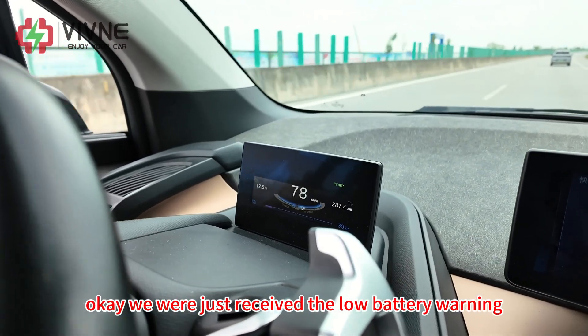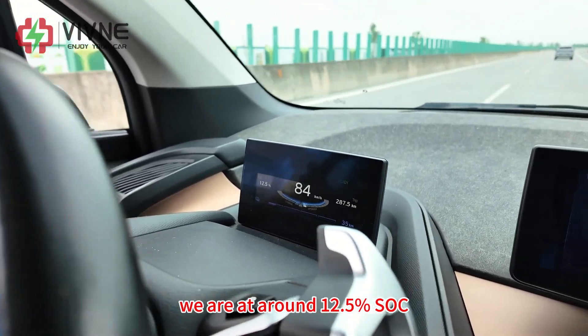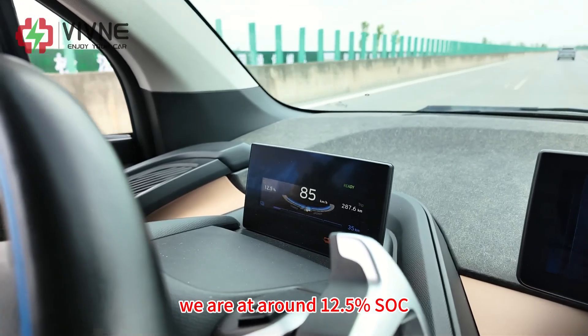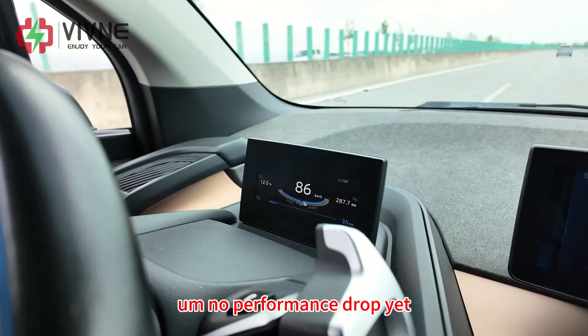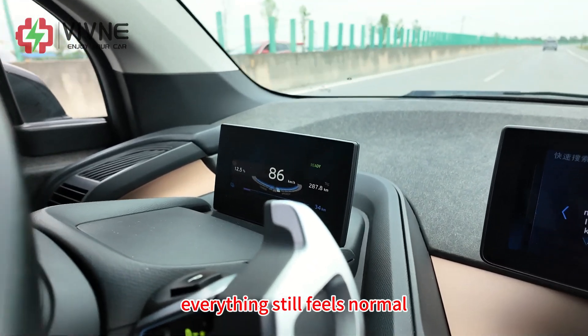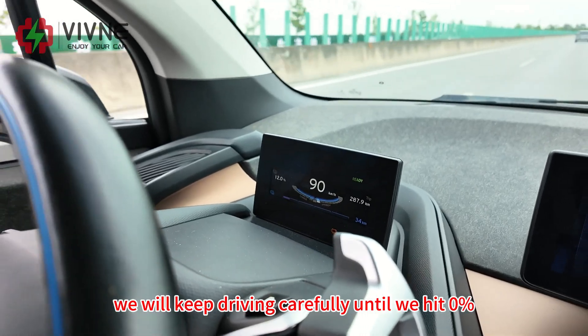We just received the low battery warning. We are at around 12.5% SOC with no performance drop yet — everything still feels normal. We will keep driving carefully until we hit 0%.